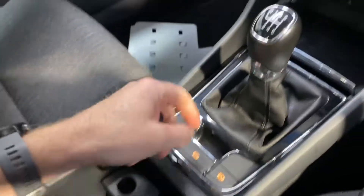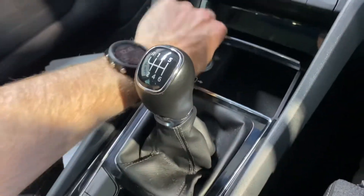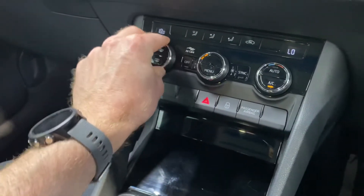You have keyless entry, a push-button start, electronic handbrake, and a six-speed gearbox. You also have dual climate control with aircon.